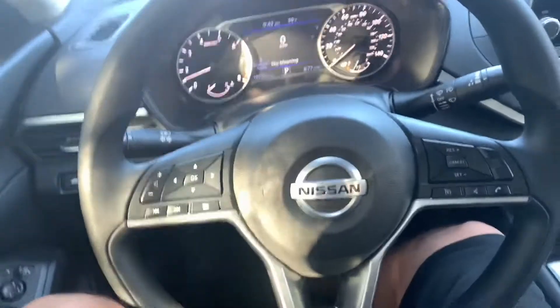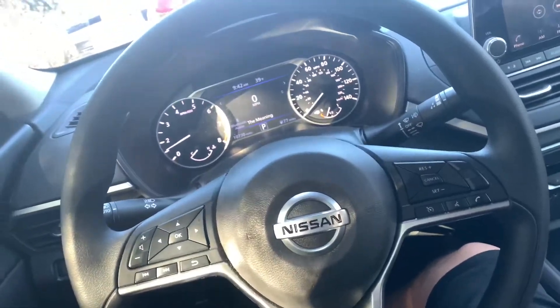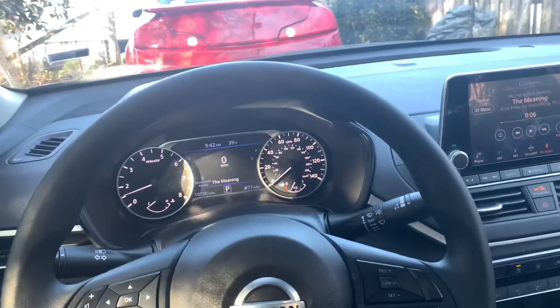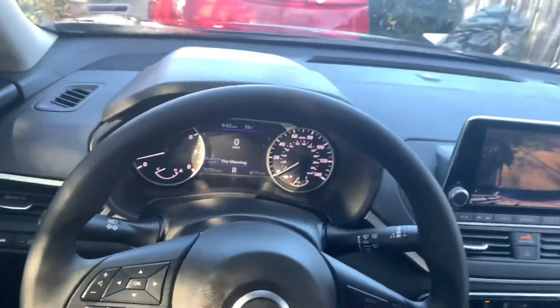Welcome back everybody. Today is New Year's Day, so happy New Year's! It's the first day of 2020 and I'm in a 2020 Nissan Altima. This is basically a rental — someone hit me in the quarter panel on my Cruze.